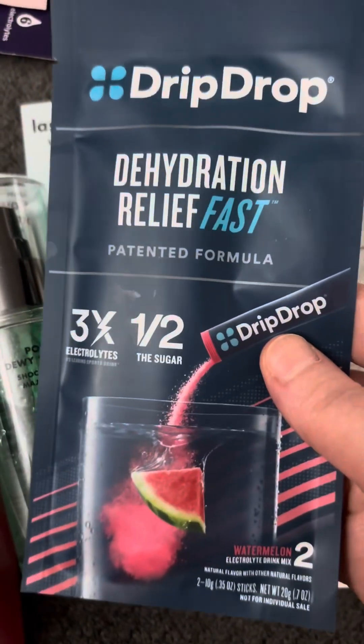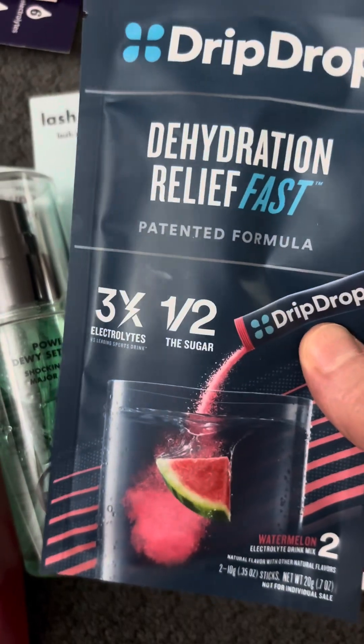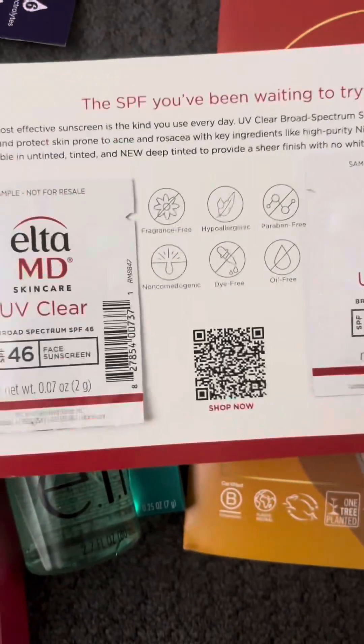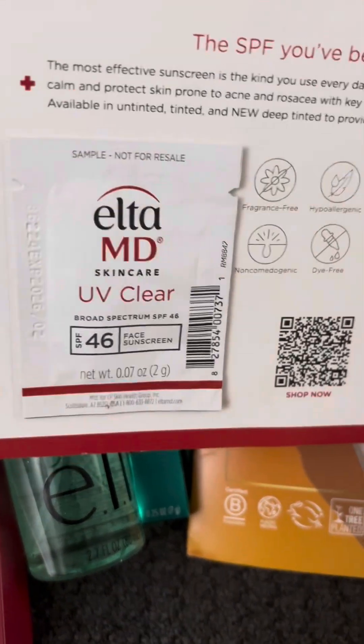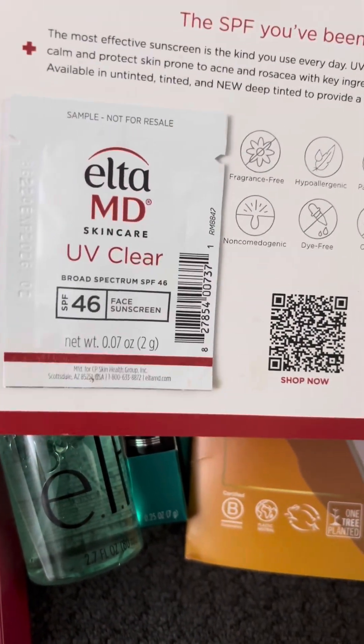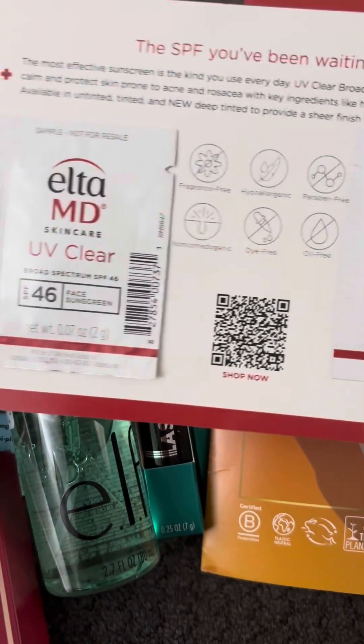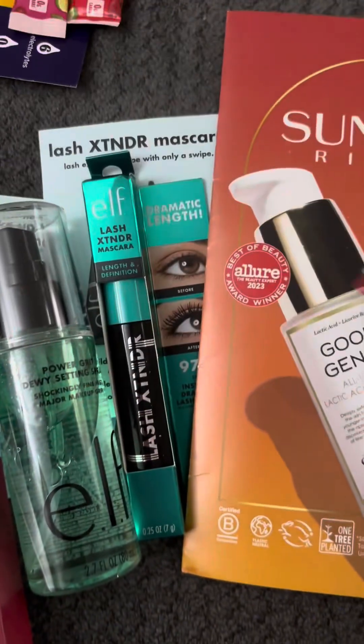This is a DripDrop sample, and I got this through Send Me a Sample. Then this is from an advertisement on social media — this is the Elta MD skincare sunscreen. It has the clear and the tinted, and I've gotten the sample a few times. It's good.